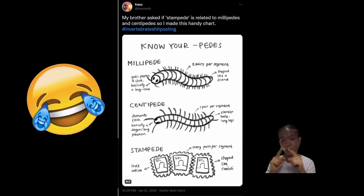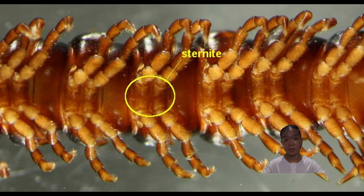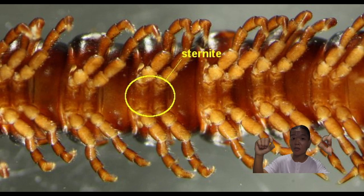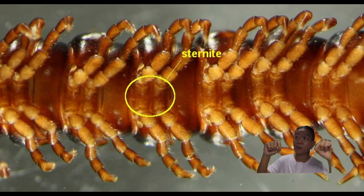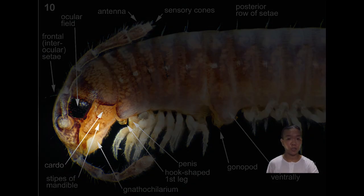Centipedes have one pair of walking legs per body segment. Millipedes have two pairs of walking legs per body segment — this is also why millipedes are scientifically named as Diplopoda, meaning double foot. What happened with millipedes is that two body segments fused into one, and you call that a diplosegment. In effect, they really still just have one pair of walking legs per body segment, but because two body segments fused together, it appears as if one segment has two pairs of walking legs. They also have a structure in their head called the gnathochilarium, which is actually the fusion of the first and second maxillae.